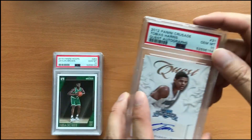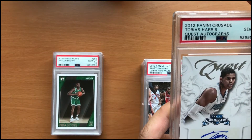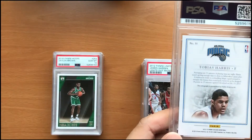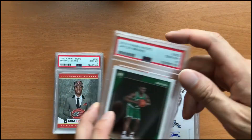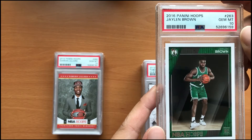The next card is a 2012 Tobias Harris rookie year in a Crusade set, autographed, in gem mint 10. And the next card we have here is a 2016 Jaylen Brown NBA Hoops in gem mint 10.